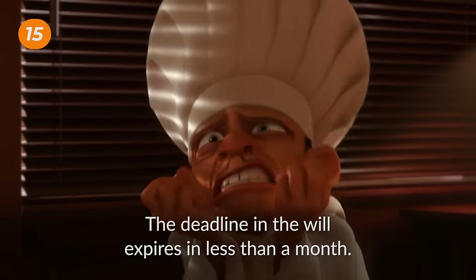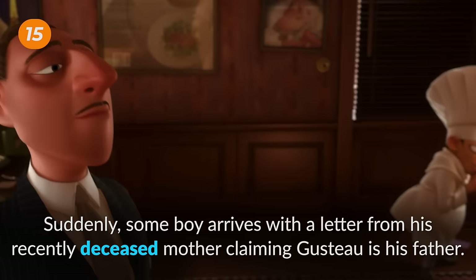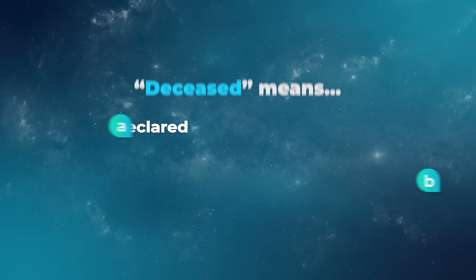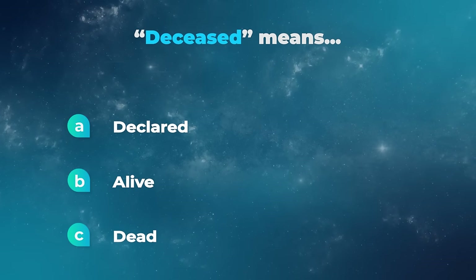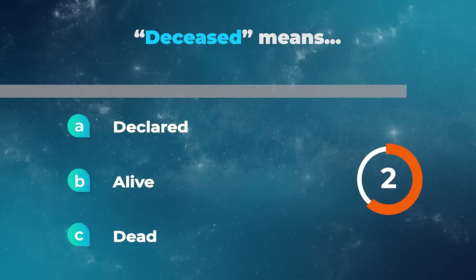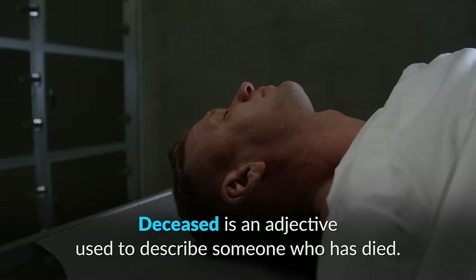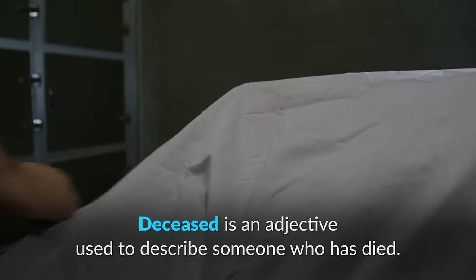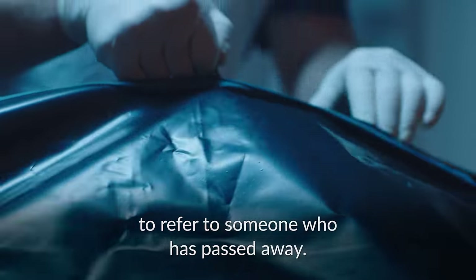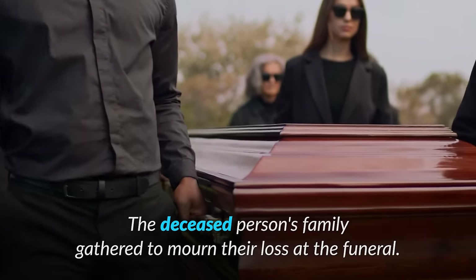The deadline in the will expires in less than a month! Suddenly some boy arrives with a letter from his recently deceased mother claiming custody — he's his father. Deceased means declared, alive, or dead? Deceased is an adjective used to describe someone who has died. It is often used in formal or official contexts to refer to someone who has passed away. For example, the deceased person's family gathered to mourn their loss at the funeral.